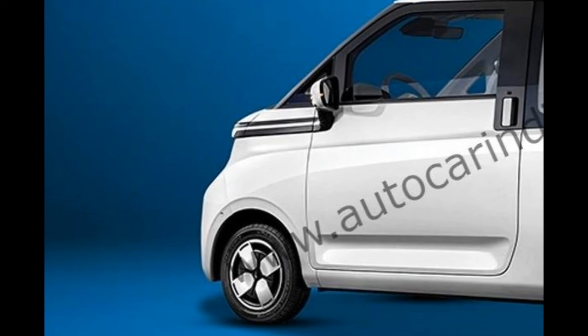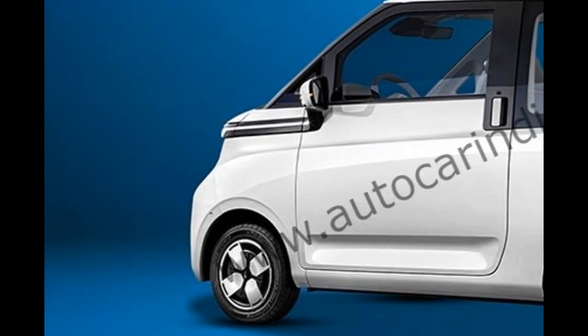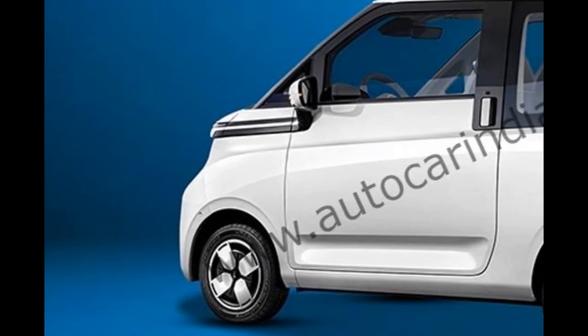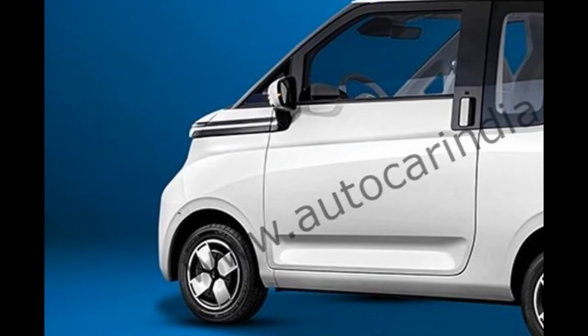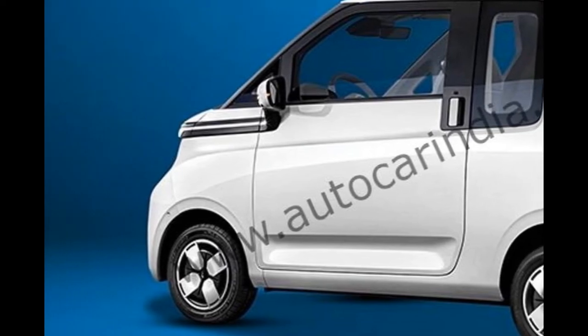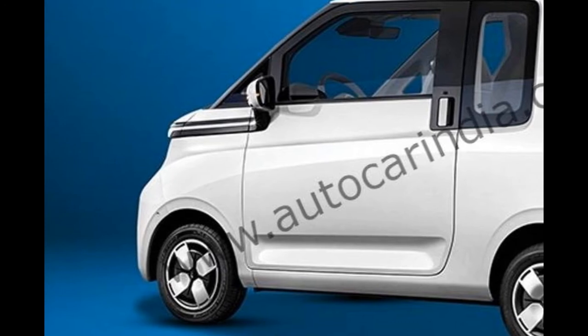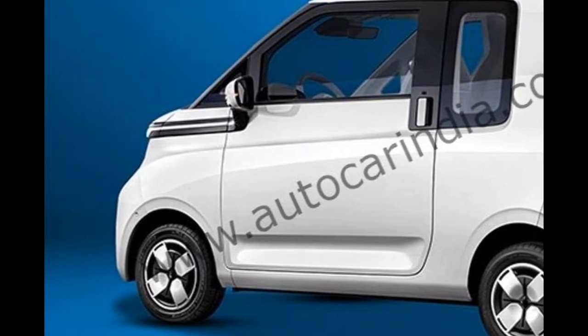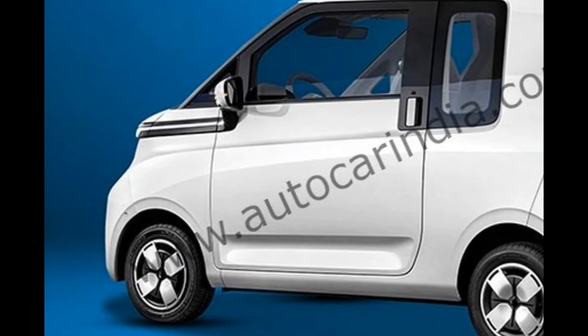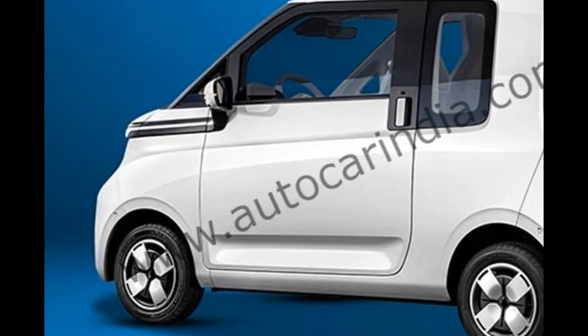MG is set to tweak the Air EV for India. While much remains the same as on other GSEV platform-based vehicles, including the two-door body style, expect MG to substantially tweak specs and equipment for India. Company sources say that the E230 will be modified and adapted for Indian conditions.